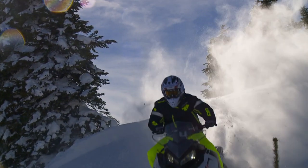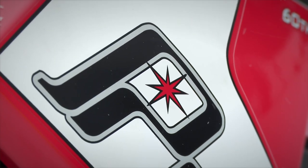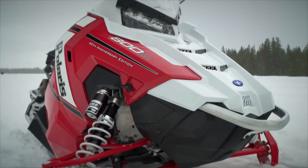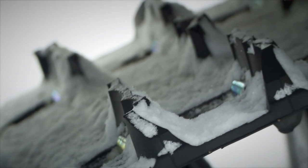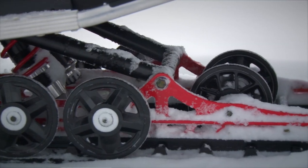If you're planning on spending the majority of, if not all, your time on the trail, we can't think of a better platform for you than the Switchback Pro S. Its longer track bridges bumps for a better ride, and produces excellent traction and unbelievable corner-to-corner acceleration. But why is this thing called a Switchback? A Switchback is supposed to be a crossover sled, right? But the Pro S, with its 1.25 lug, 137-inch track, is not designed for off trail.